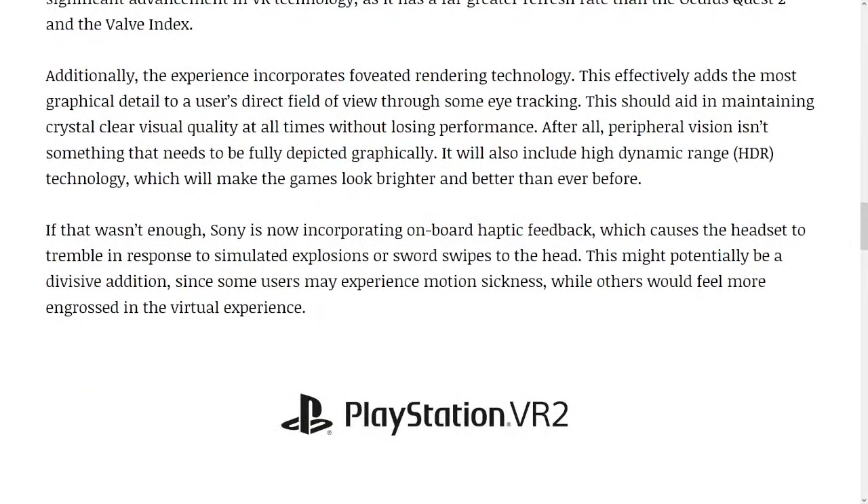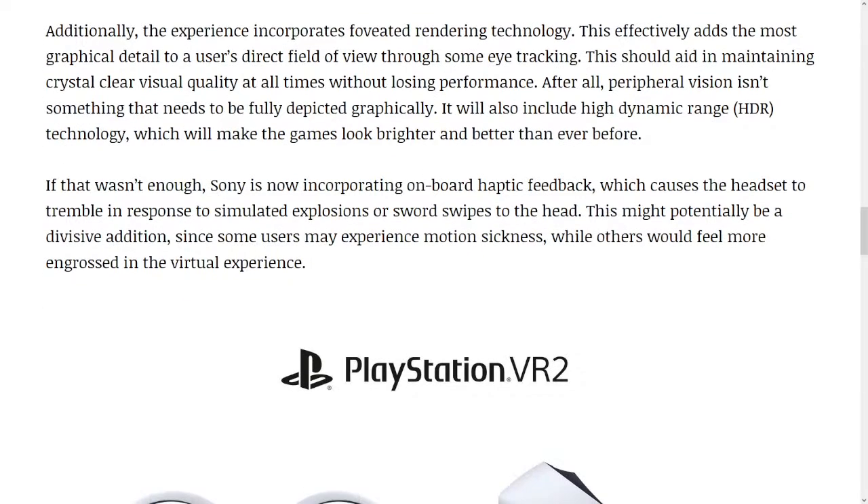Additionally, the experience incorporates foveated rendering technology. This effectively adds the most graphical detail to a user's direct field of view through eye tracking. This should aid in maintaining crystal clear visual quality at all times without losing performance. After all, peripheral vision isn't something that needs to be fully depicted graphically. It will also include high dynamic range, HDR, technology, which will make the games look brighter and better than ever before.